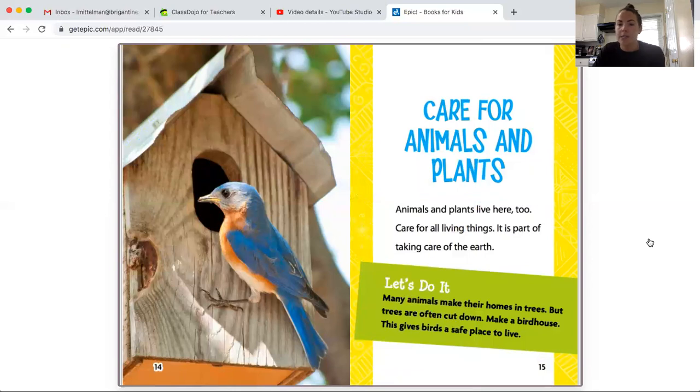Care for animals and plants. Animals and plants live here too. Care for all living things — it is part of taking care of the earth. Many animals make their homes in trees, but trees are often cut down. Make a birdhouse; this gives birds a safe place to live.